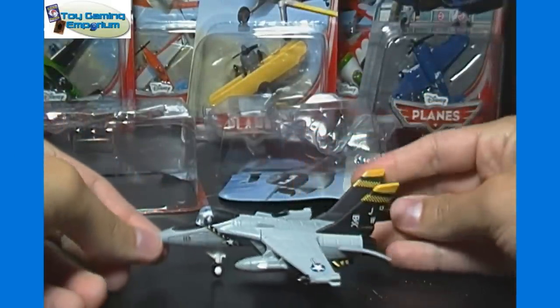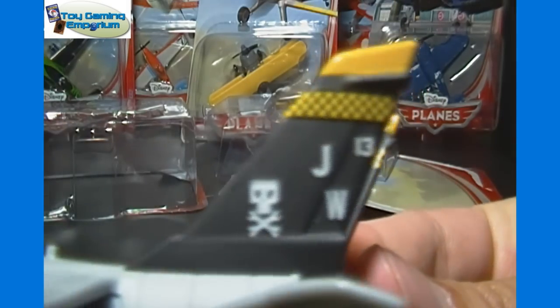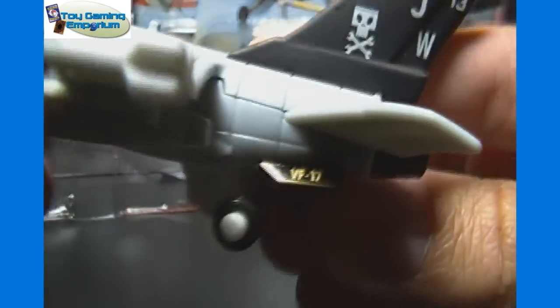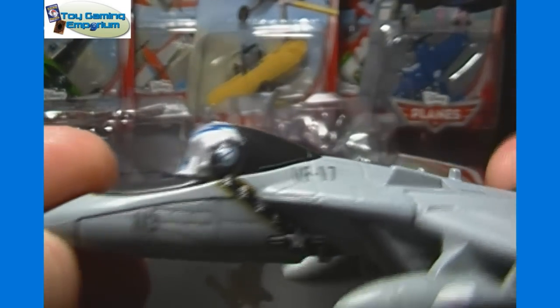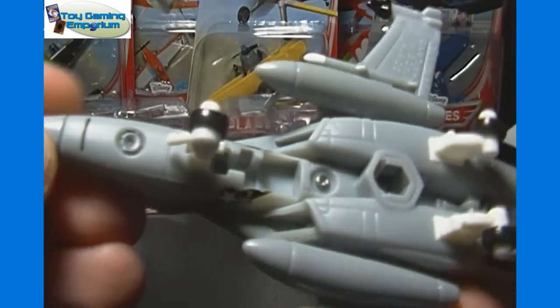Here is a full look at Bravo. You can see he's got different letterings and markings there. Let's show you the details — you've got some little detail down there: VF-17, VF-17 up there as well, 113, and some more symbols and stuff.